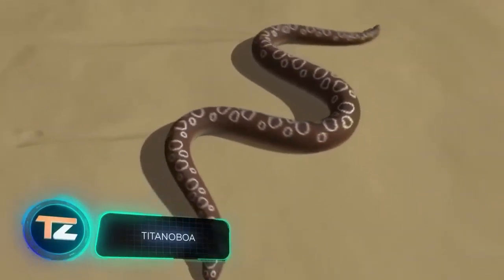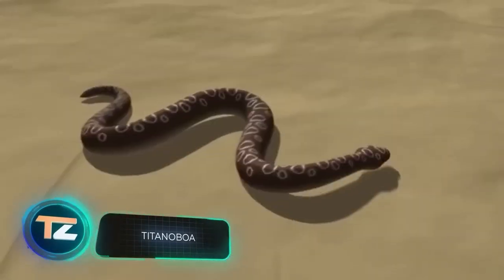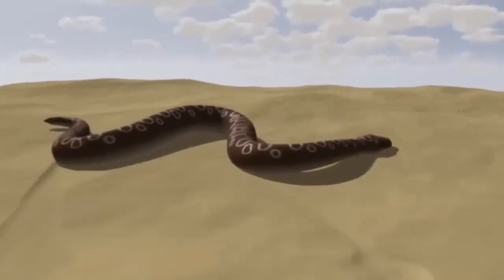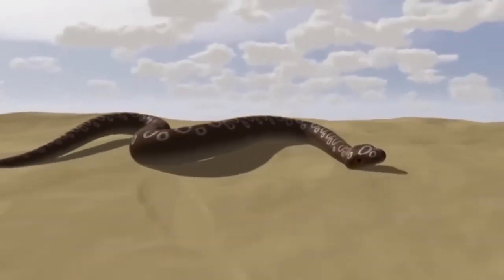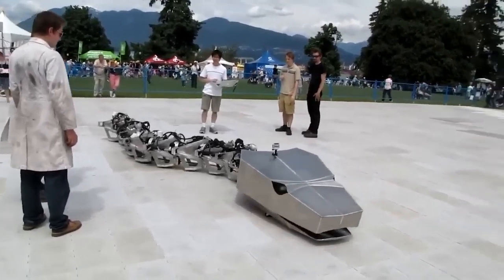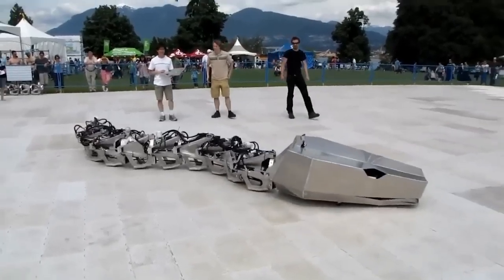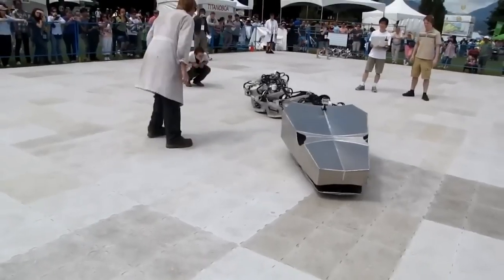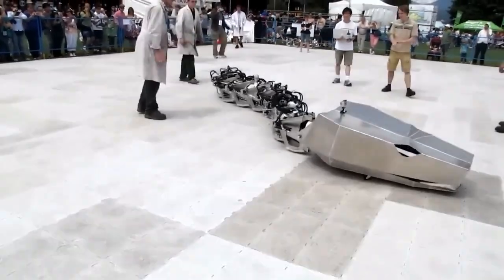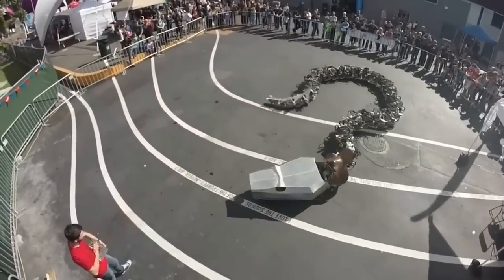Did you know that a long time ago, in what's now Colombia, lived the Titanoboa? It was a 43-foot-long snake that weighed over 2,205 pounds. Scientists were able to establish this only through the analysis of preserved skeletons, because the Titanoboa became extinct a long time ago. However, this snake was resurrected in the form of a robot, and engineers from Canada are sure that it's the largest robot of its kind in the world.